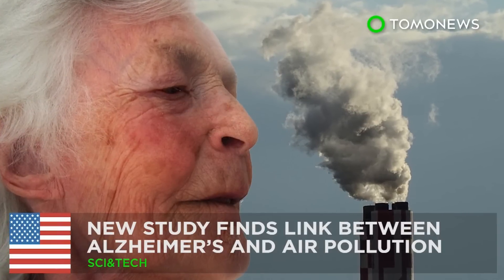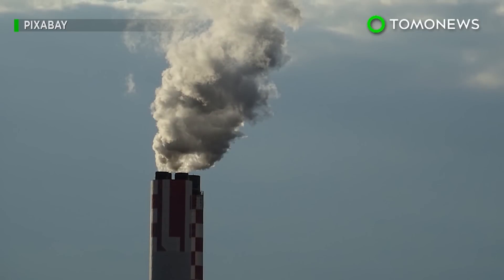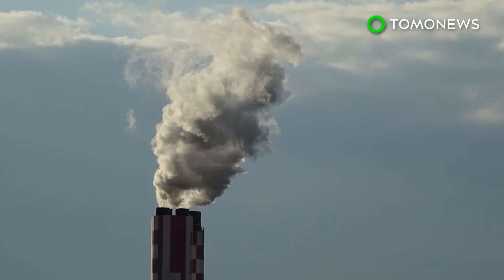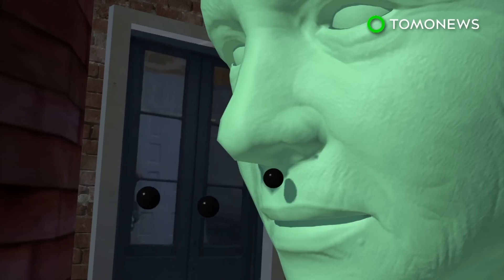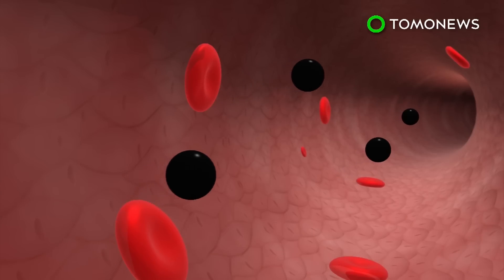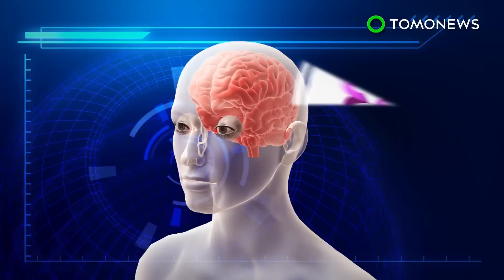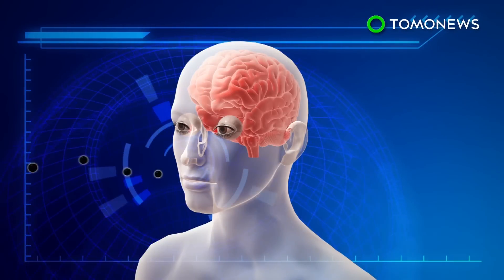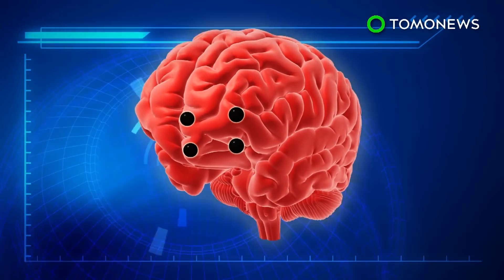Researchers find terrifying link between Alzheimer's disease and the very air you breathe. New research suggests there may be a connection between cognitive decline and heavily polluted air. According to U.S. researchers, elderly women who breathe polluted air, such as from car exhausts, have a higher risk of developing dementia and suffering cognitive decline. The research also suggests that women who carry the gene ApoE4 have a much higher chance of developing Alzheimer's disease if exposed to similar air pollution.